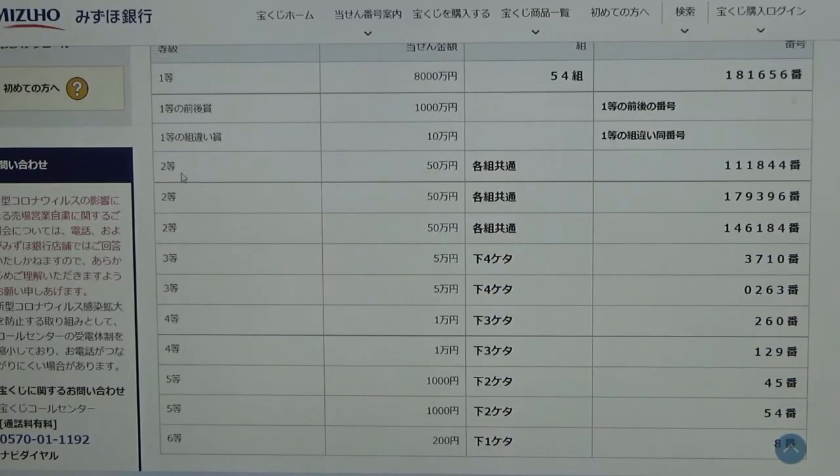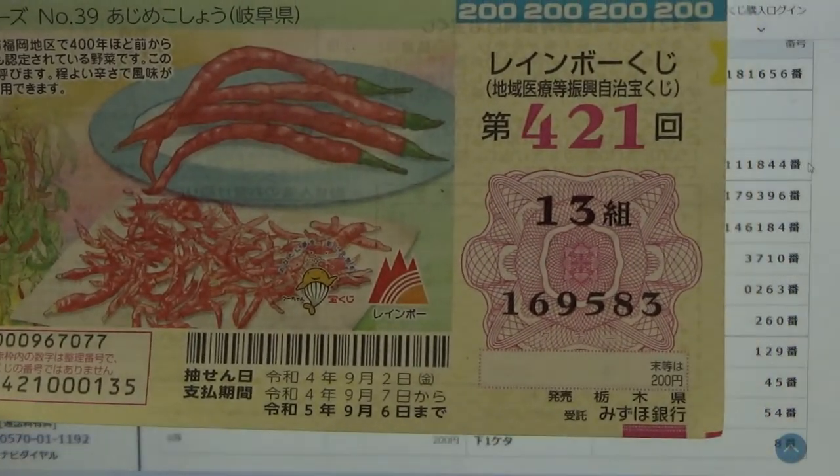To win the first second prize — Gojumonen — you can have any grouping number, but you must have these exact numbers in the exact order: 111844. No good for me.